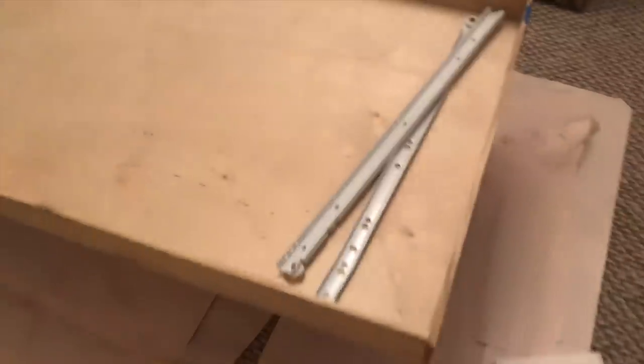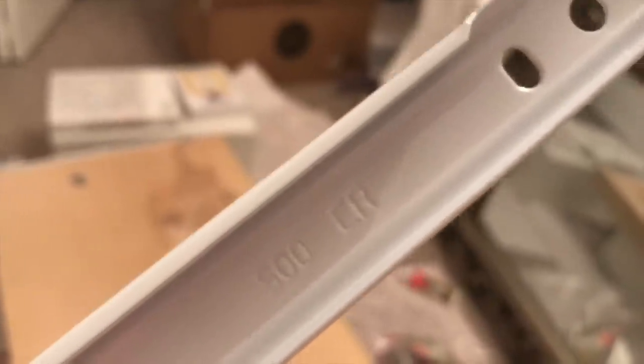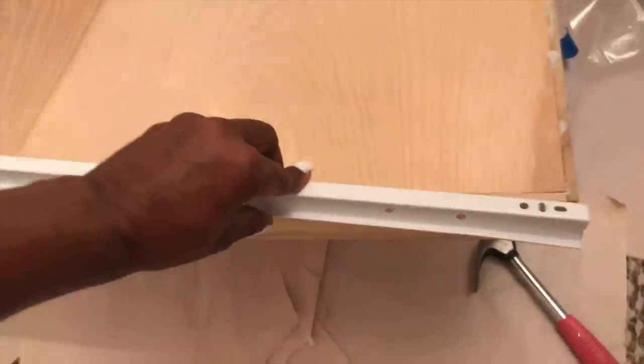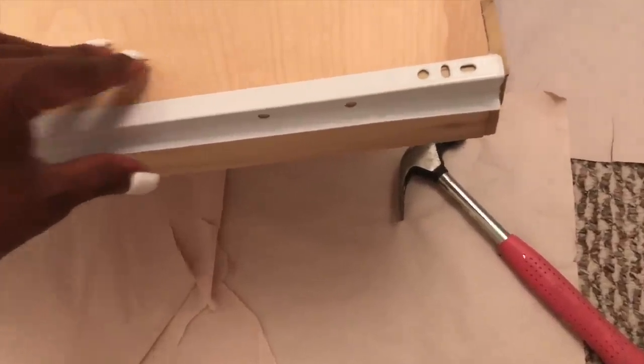I can't believe I'm actually building a drawer — I've never built one before in my life and had no idea it was actually going to work. Now we're going to put the sliders on the sides of the drawer and onto the wall. They come labeled CR for cabinet right and cabinet left, so you can figure out where to attach them. Make sure you attach them to the front part of the drawer, not the back — that's what the instructions say, and I also watched a YouTube video on it. Just screw them down and stick them inside the slats inside your closet.